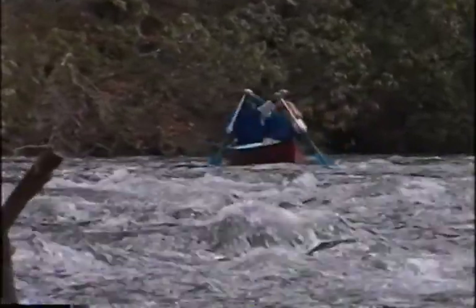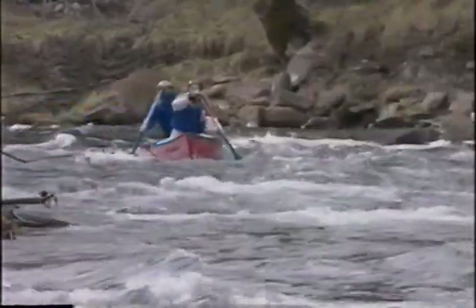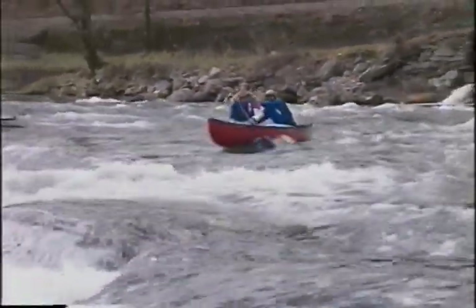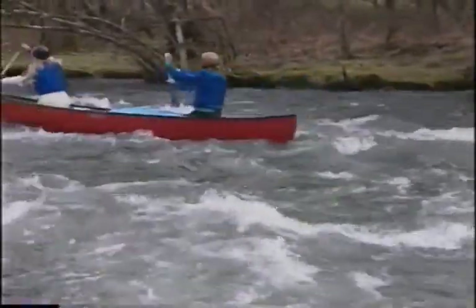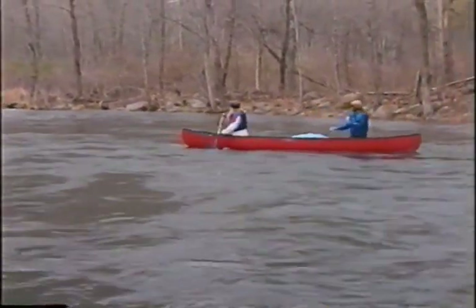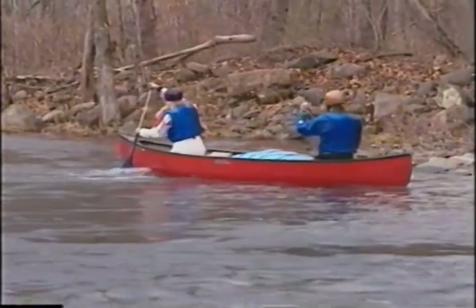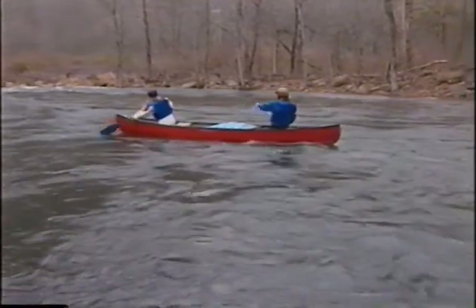There are times when paddling faster than the current is the best way to get where you need to go. To do this, anticipate your route far in advance, then point your canoe where you want it to go and power ahead. The strokes used are the same as when paddling forward on flat water, with occasional draws or pries to assist maneuvering. Paddling slower than the current gives you lots of time to look and plan ahead. When actually running a river, you'll probably be constantly alternating between going faster, slower, and the same speed as the current. The technique used to maneuver across the river when paddling slower than the current is called a downstream ferry.